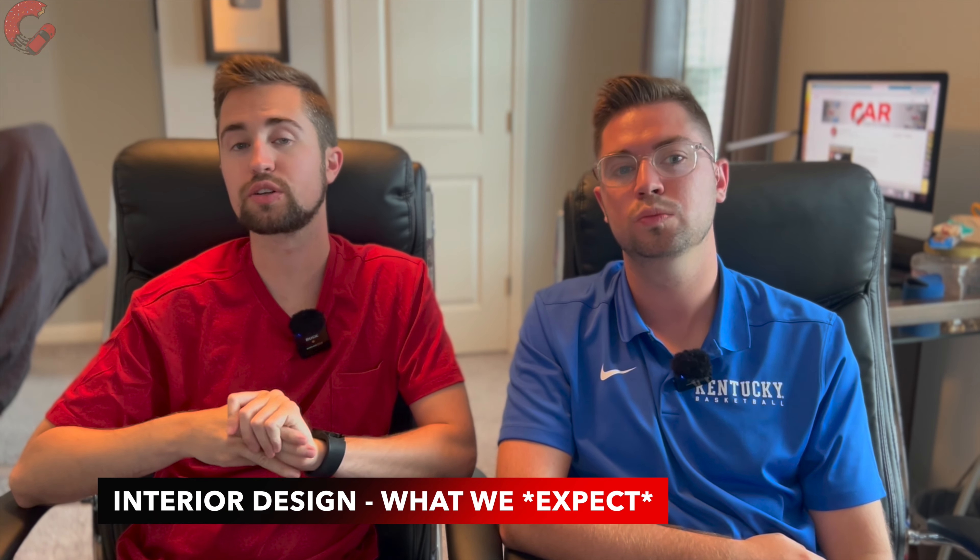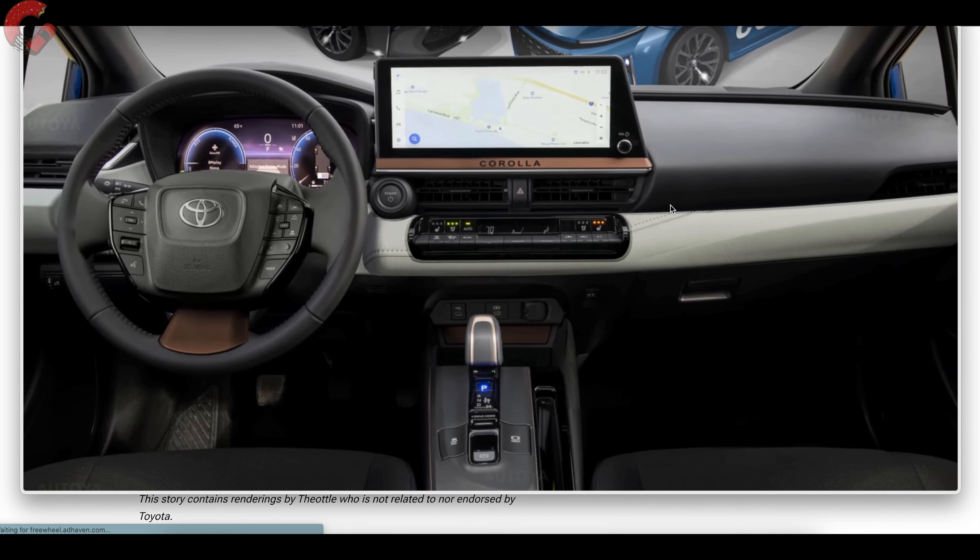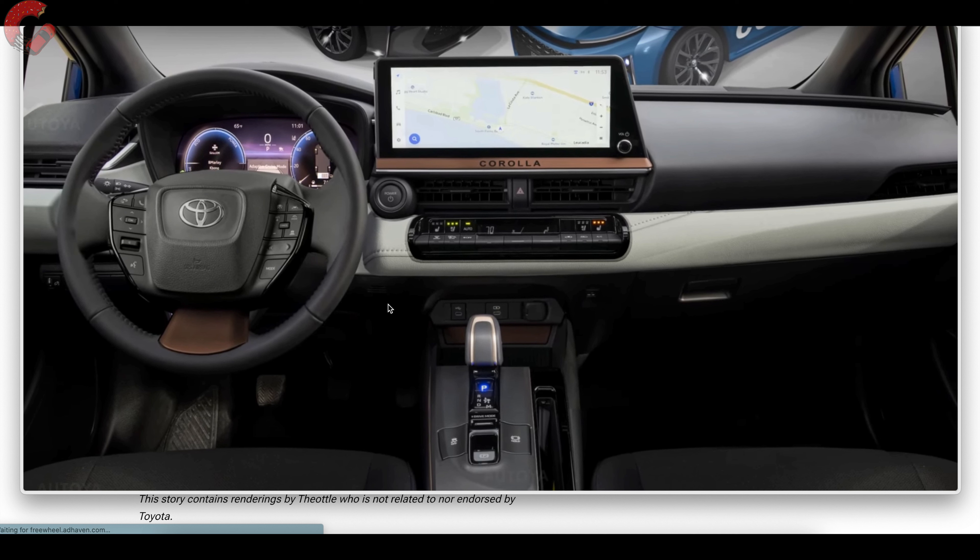Now that we've speculated with the exterior, let's speculate with the interior. We have another rendering provided by Otto Yaw — thanks for providing that as well. With this next-generation Corolla we're expecting to see a combination of Toyota design characteristics we've been seeing in a lot of different models. Toyota tends to theme heavily across its lineup, so you've got Crown elements, Prius elements, BZ4X elements in that interior, and that's pretty much what we're expecting to see.